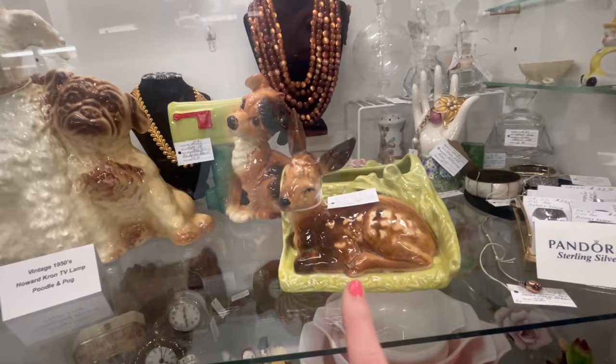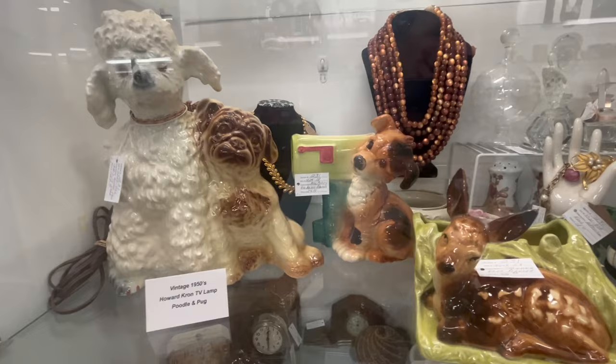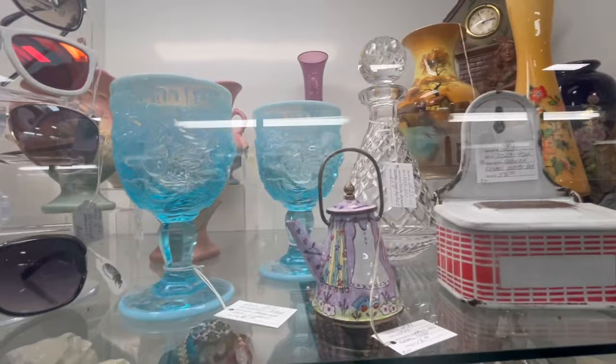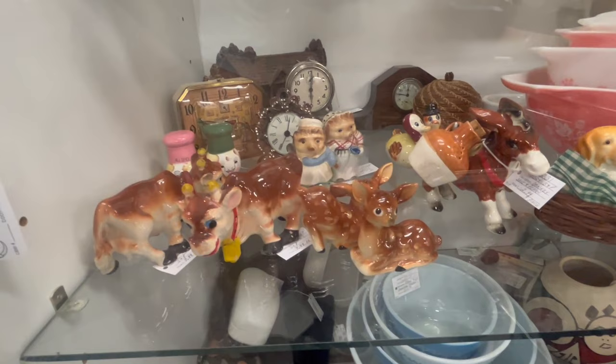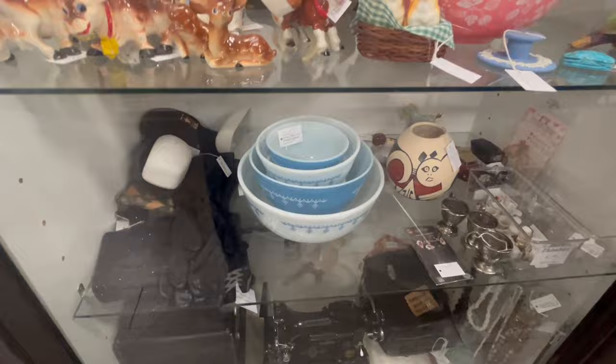Oh my god, look at this — this one's shiny. I've had these colors before in a different style and it was McCoy. So this is Royal Copley — I've always wanted one of these for myself, but I'm not spending that kind of money today. Oh, I like the teapot — that little miniature teapot is really cute.